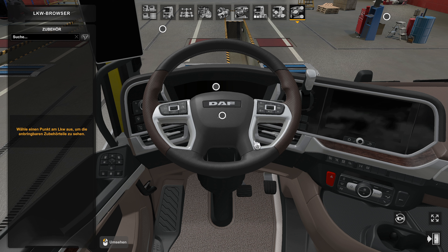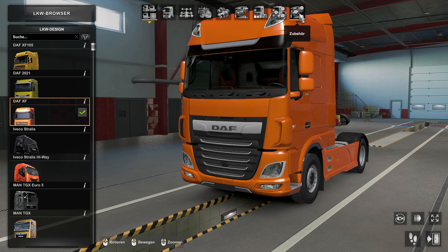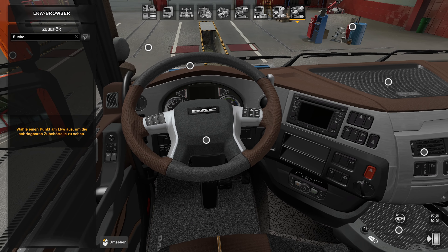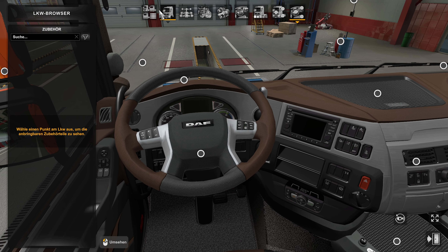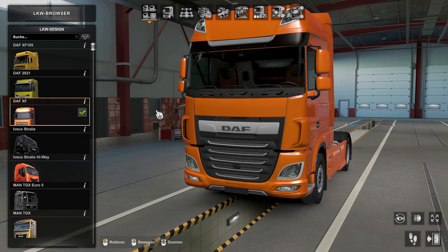As you can see here, when it's folded up like this, it's directly animated. And with the DAF XF as well - that's a nice thing overall.